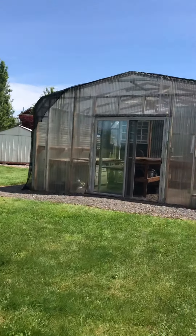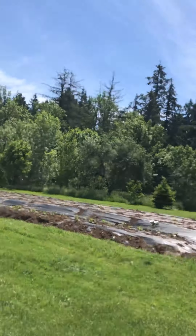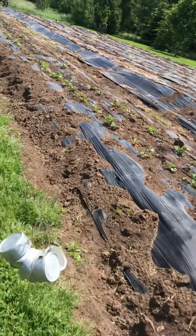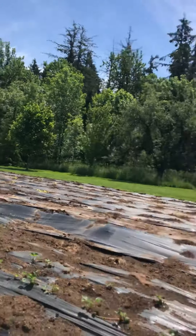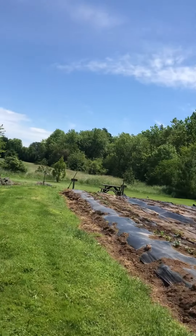Greenhouse is empty. Over here — the farm is prepped and ready. Here's the strawberries, 200 strawberry plants. Tomatoes are going to go right behind it. You can just barely tell, but there's pumpkins and cantaloupe — we'll see if everything makes it.